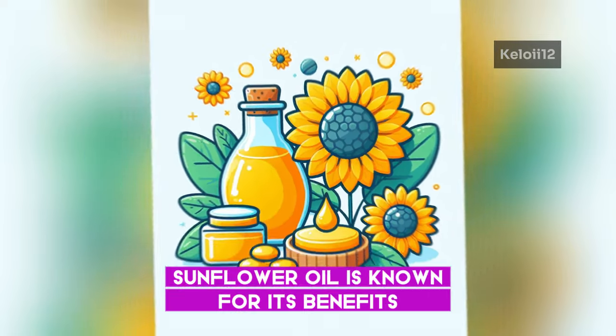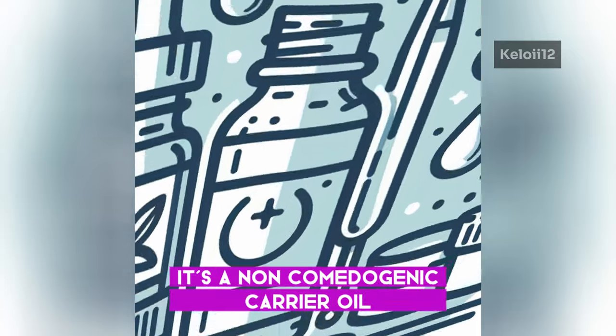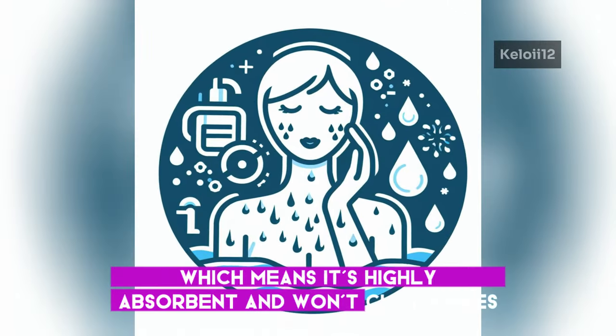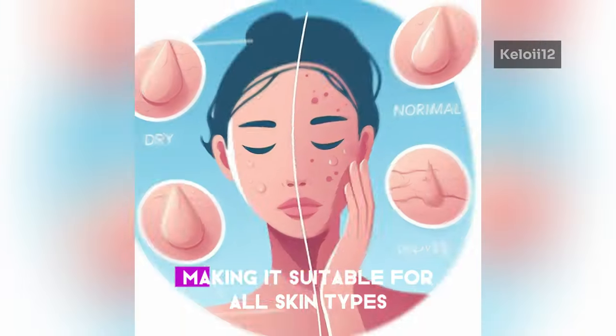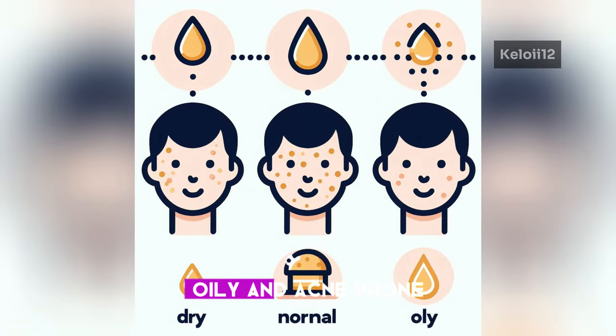Sunflower oil is known for its benefits when used on the skin. It's a non-comedogenic carrier oil, which means it's highly absorbent and won't clog pores, making it suitable for all skin types including dry, normal, oily, and acne-prone.